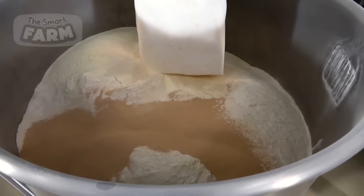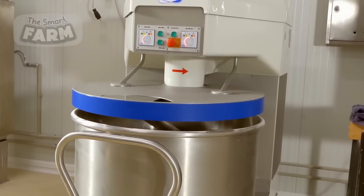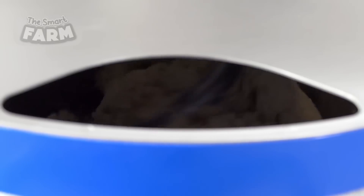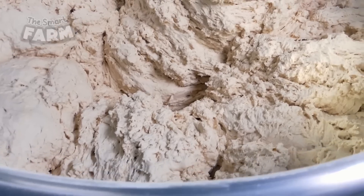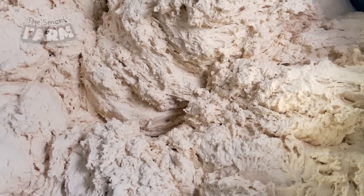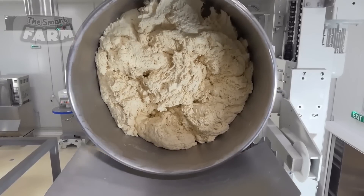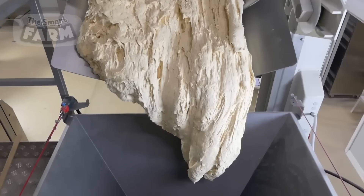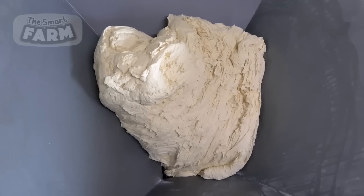Large quantities of flour, sugar, salt, yeast, butter, and water are precisely measured and combined in industrial-sized mixers specifically designed for handling massive batches. These mixers employ powerful motors and robust mixing mechanisms to thoroughly incorporate the ingredients, resulting in a uniform dough consistency.